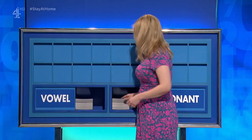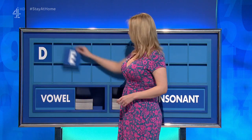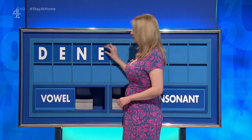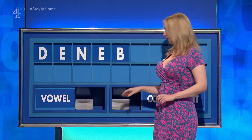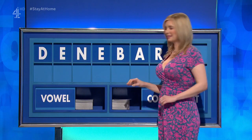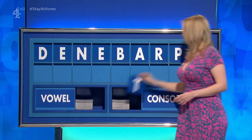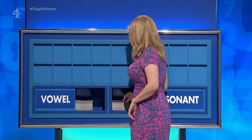Rachel. Thank you, David. D. And a vowel. E. And a consonant. N. And a vowel. E. And a consonant. B. And a vowel. A. And a consonant. R. And another consonant. P. And a final consonant, please. A final U. I saw berated for seven. Yes. Thank you, James.